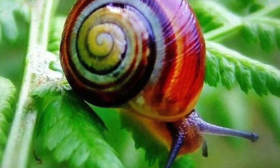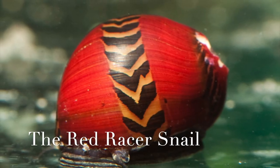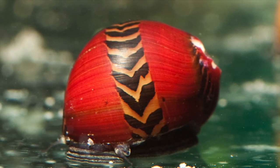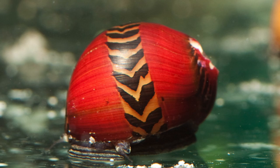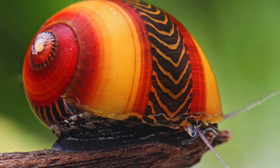Number one on the list is the red racer snail. This snail is found in Southeast Asia, and its shell is a bright red color. They are easily identified by their bold red color. The red racer snail is a fast-moving snail, and it can often be seen racing across the ground.